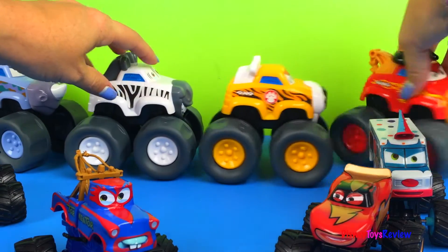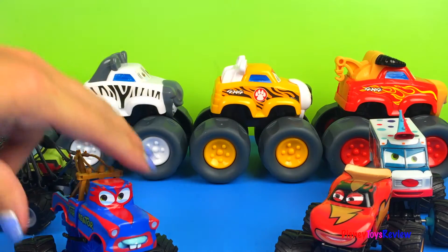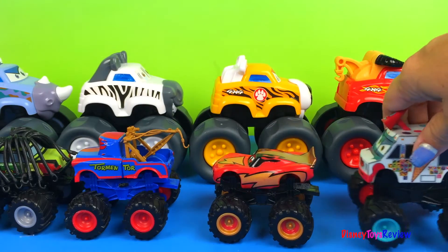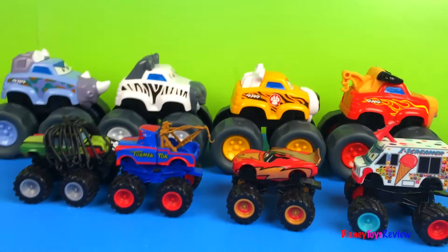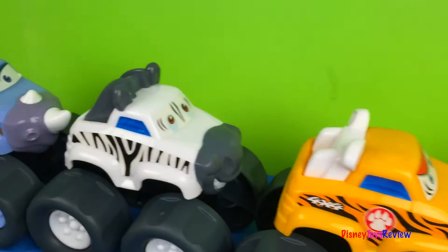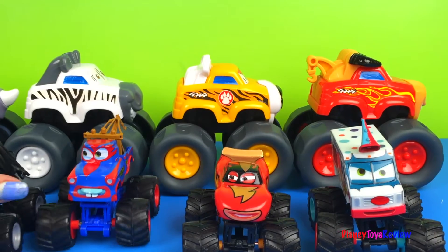Let's put them in a line. What do you think? Compare them to the cars monster trucks — which ones are bigger? That's right. The animal wheels are bigger.